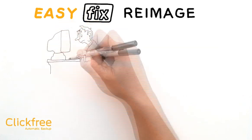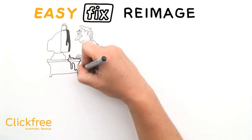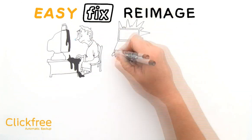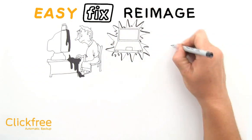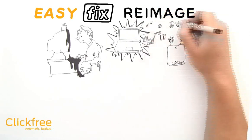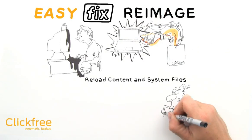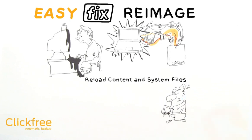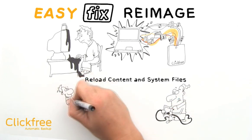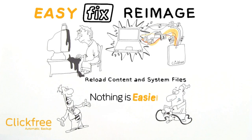Third, EasyFix can help if your computer's hard drive has gone kaput from age or a common accident such as spilling coffee on your keyboard. After you get a new hard drive installed on your computer, EasyFix Re-Image can help you load all your content and system files back onto your computer without having to pay an expensive repair expert to do it for you. Simply plug in your Click-Free with your previous backup on it, press Restore, and voila — you are your own IT department.